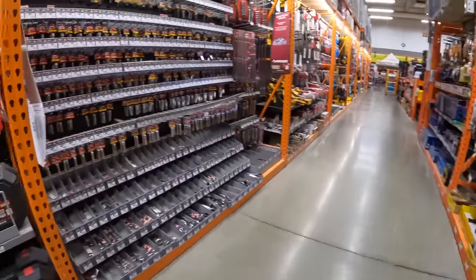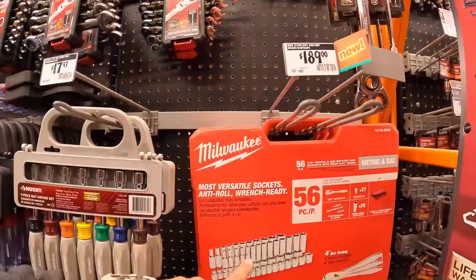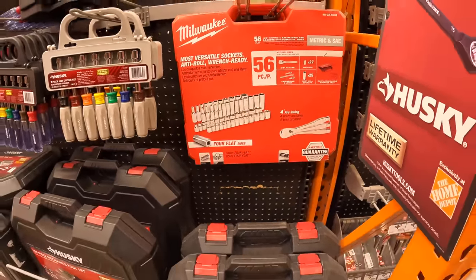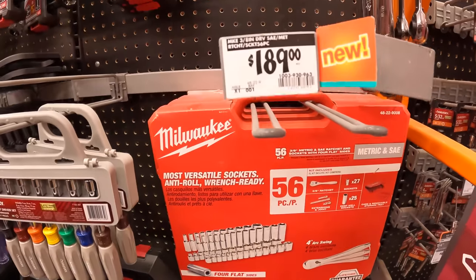$189 for the 56-piece set with the hard case. We'll see what it comes out at in the Black Friday sales — it was about $100 during the last Black Friday, so we'll see.